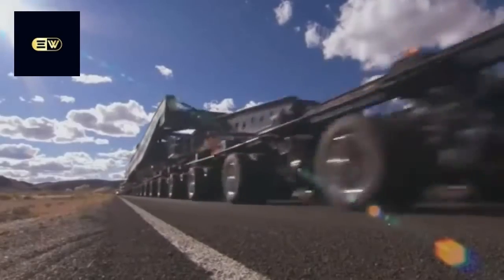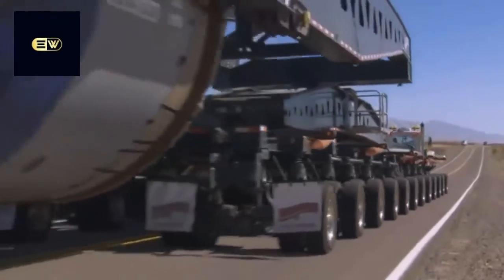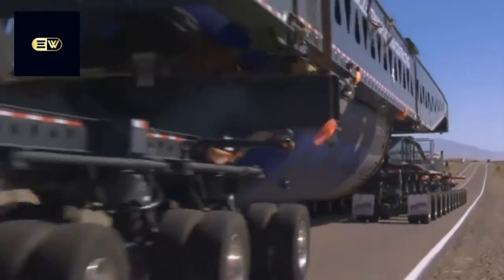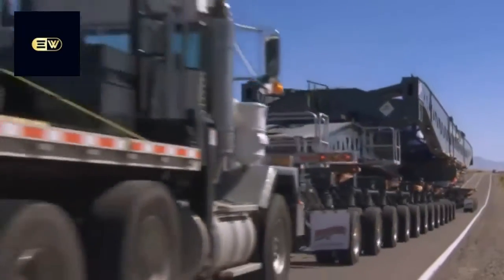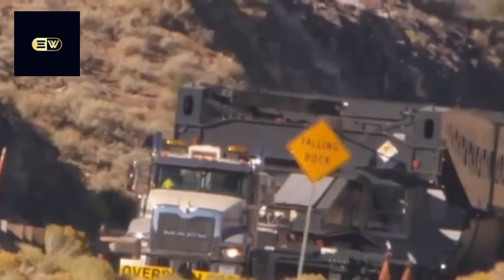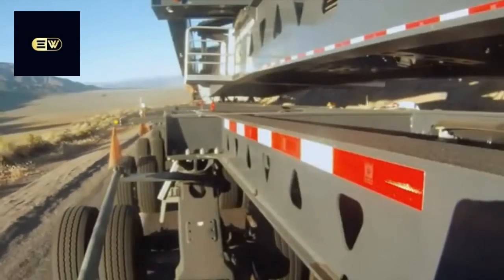The Allison 4700 RDS automatic transmission also proves invaluable. When you have this many tractors working together, having automatic transmissions is very important so you have constant power and can sync the tractors together. The Allison's automatic transmissions with the Mack Titan power behind it give constant power going up these grades, which is very significant.